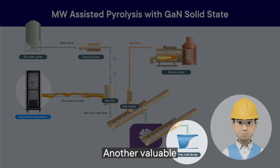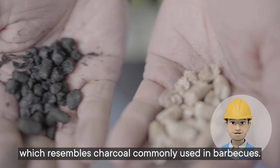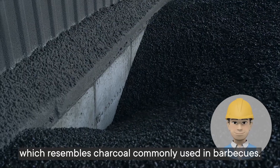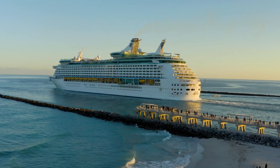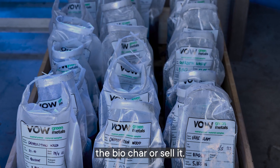Another valuable by-product of this process is biochar, which resembles charcoal commonly used in barbecues. This solid product, rich in fixed carbon, holds multiple practical applications. Cruise lines have the option to either offload the biochar or sell it.